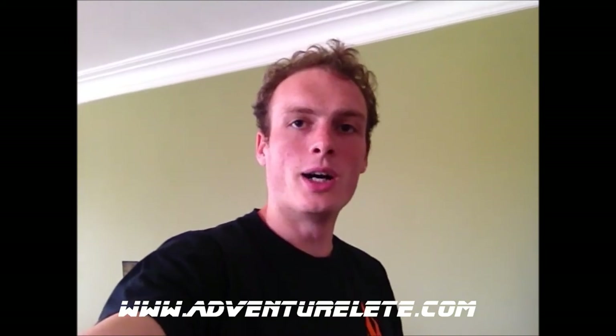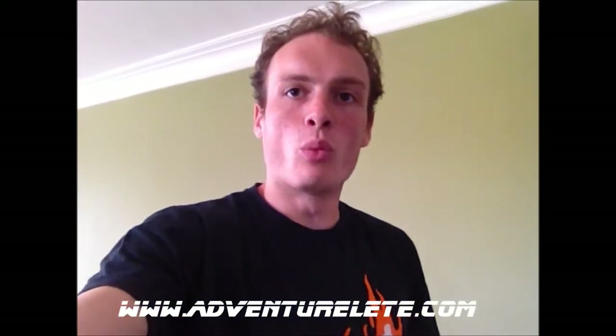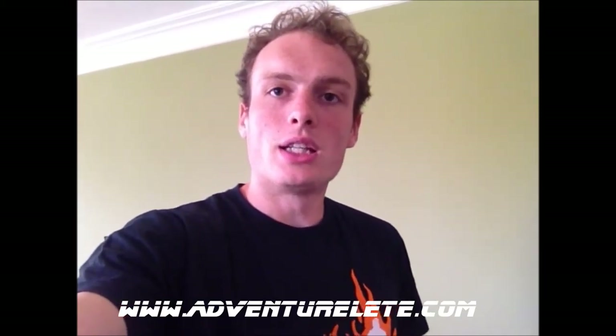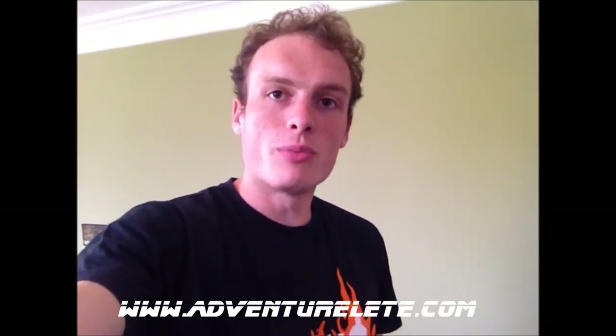Hey YouTube, how are you all going? Just going to do another video today. This time I'm going to be doing it on my wetsuits that I'm wearing at the World's Toughest Mudder. I will be doing a more in-depth video on the gear and equipment I'm taking, but for today I just thought I'd go through my wetsuits, let you know what I'm taking, and hopefully you can share your comments and thoughts. So I'll just flip the camera around and show you what I've got.